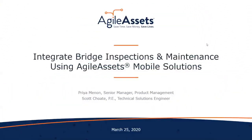Good morning and good afternoon to our attendees from all around the world. Thank you for joining this Agile Assets webinar on integrating bridge inspections and maintenance using Agile Assets mobile solutions. My name is Nick Frank, I'm the Senior Digital Content Producer here at Agile Assets and I'm going to be your host for today's webinar.